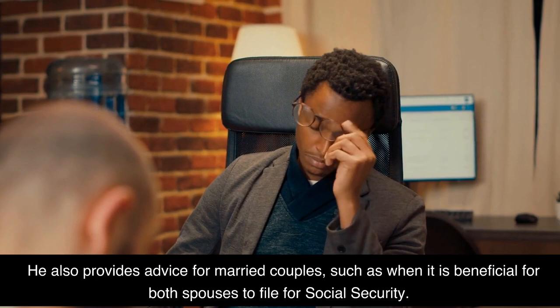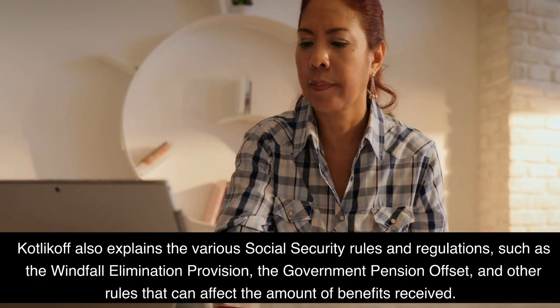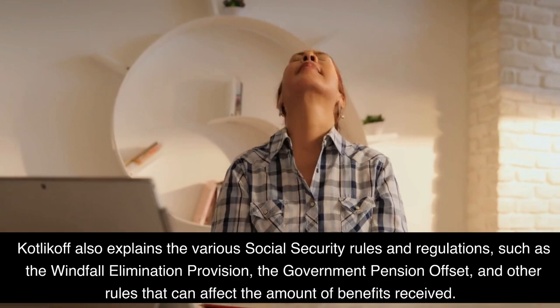Kovlakov also explains the various social security rules and regulations, such as the windfall elimination provision, the government pension offset, and other rules that can affect the amount of benefits received.